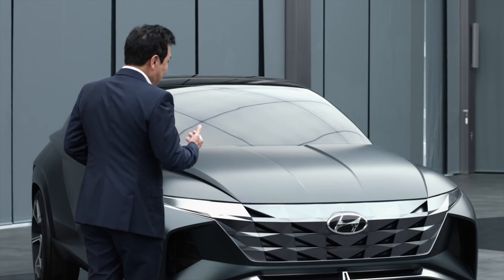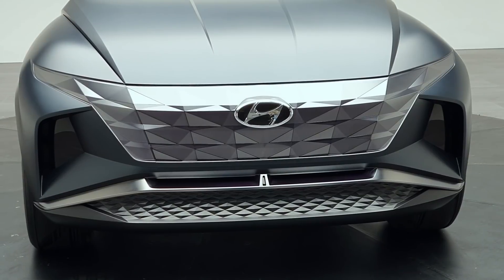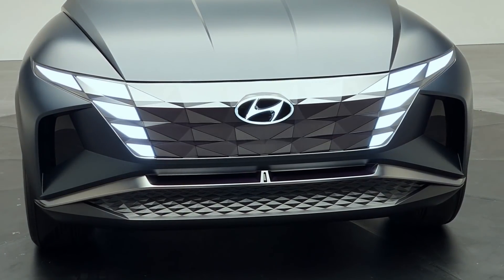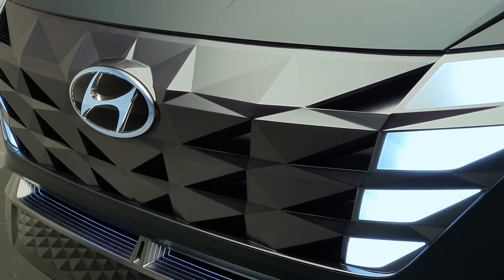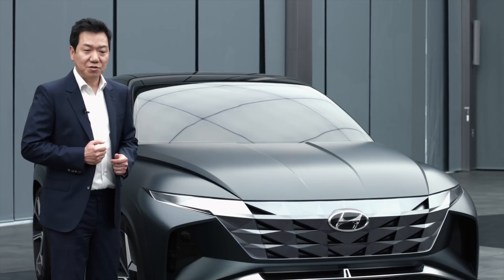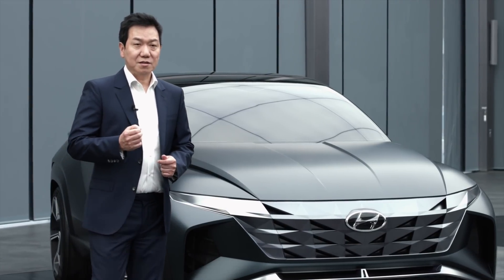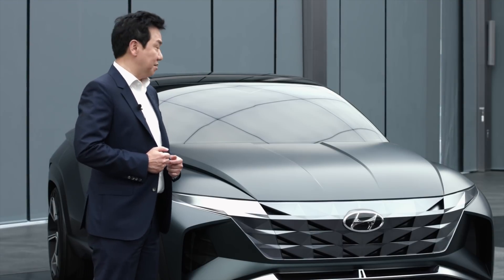You might ask, where is the headlamp? The headlamps are hidden and on only when they need to be. We call this a hidden jewel. It's a very important, very strong feature of Hyundai design — the lamp as a unique signature for the brand design identity.